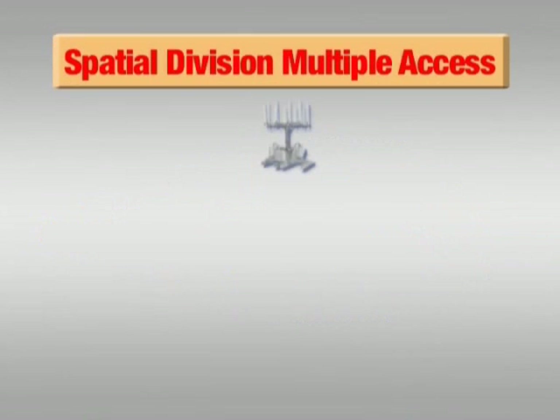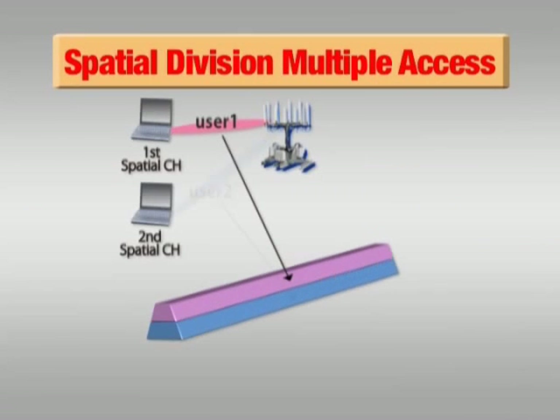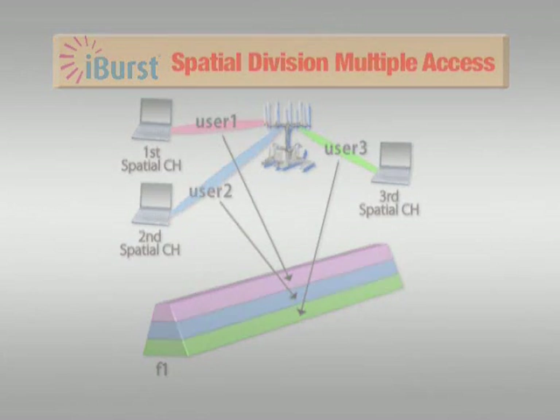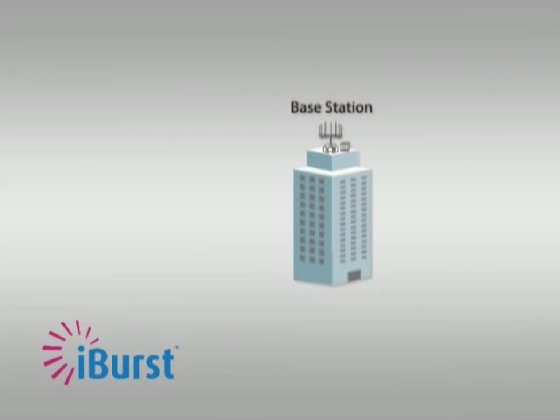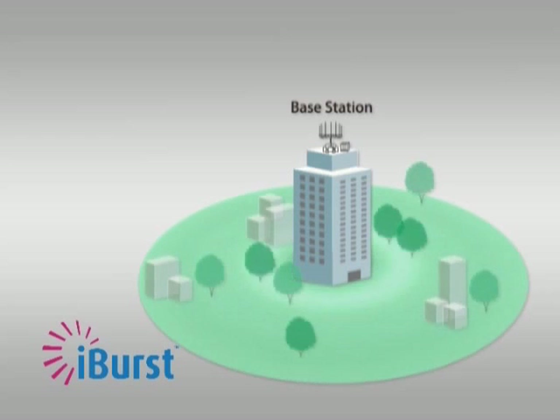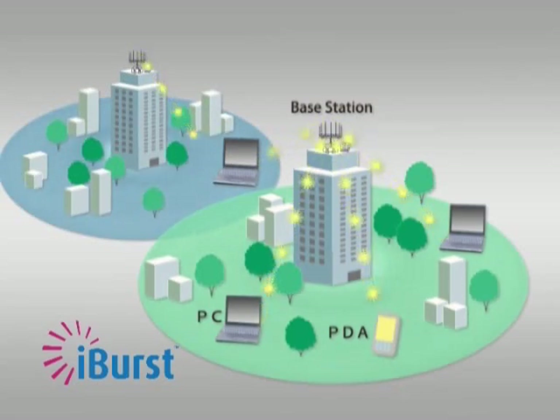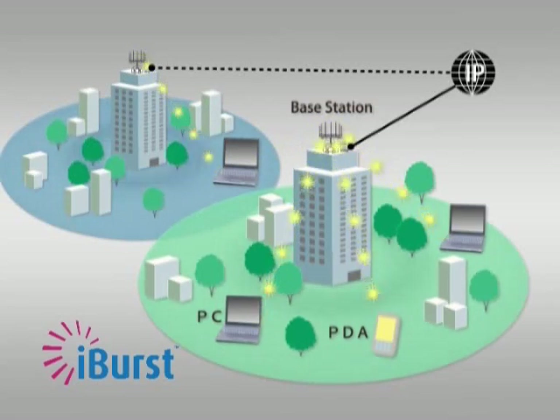Another technological innovation is Spatial Division Multiple Access, which makes simultaneous communication possible at the same frequency. In other words, it boosts frequency reuse threefold. These breakthroughs enable iBurst to achieve high levels of data throughput in a narrow bandwidth — in short, the iBurst system offers totally unprecedented levels of frequency use efficiency.